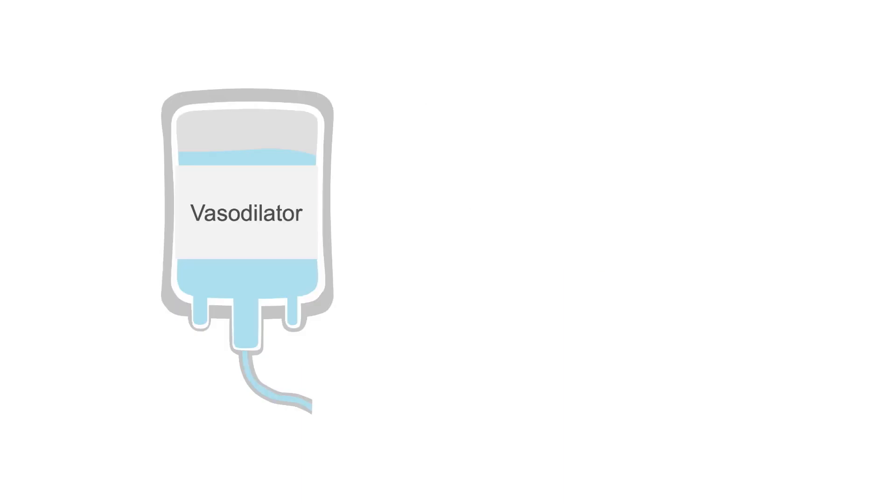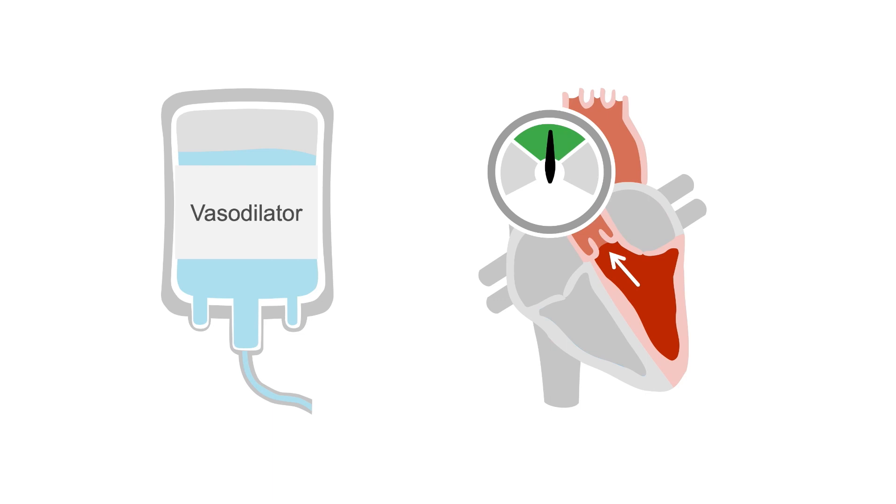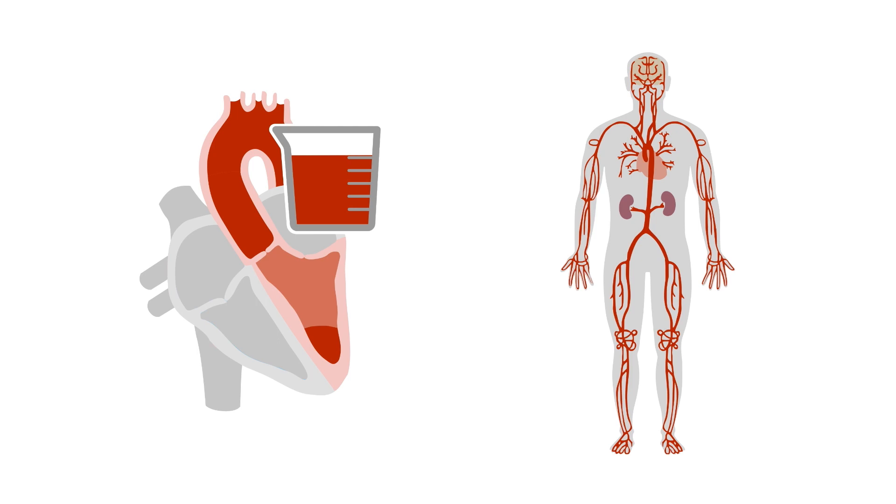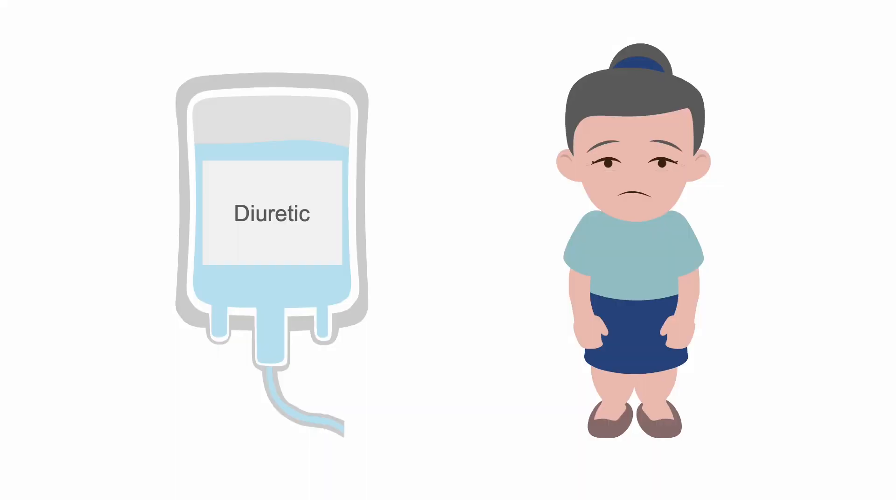This patient urgently needs IV vasodilators to reduce their afterload. The decreased afterload will increase the stroke volume so that more blood and oxygen reach the vital organs. IV diuretics are also used to rapidly remove the excess fluid.